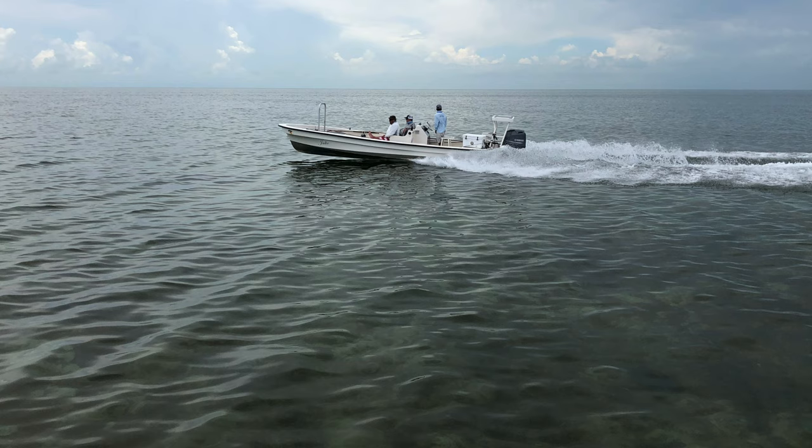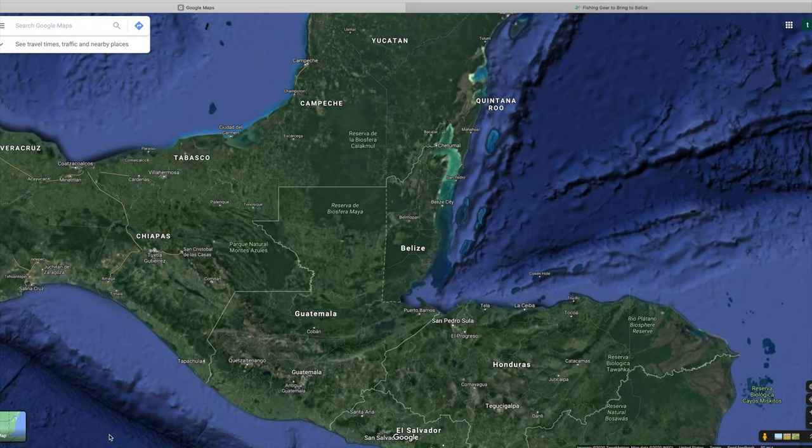El Pescador, Ambergris Caye, San Pedro, Belize.